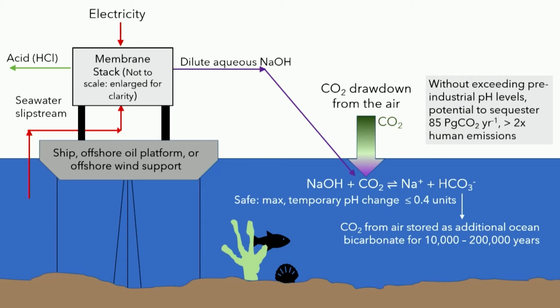Some key points of this process are that it's safe for marine life because you can keep the maximum temporary pH change to less than or equal to 0.4 units. Importantly, the CO2 stored in this form is stable as bicarbonate for 10,000 to 200,000 years. In addition, even if you don't exceed pre-industrial pH levels, this has the potential to sequester 85 petagrams of CO2 a year — that is 85 gigatons of CO2 a year — more than two times current human emissions.